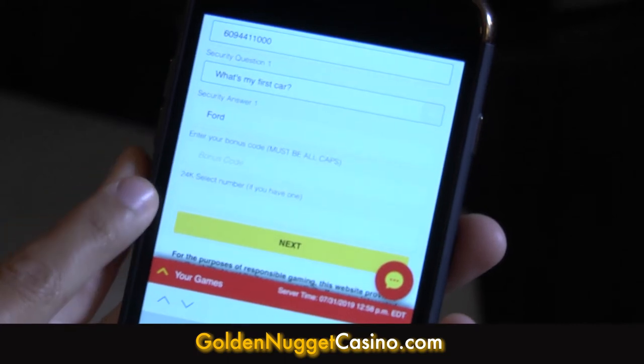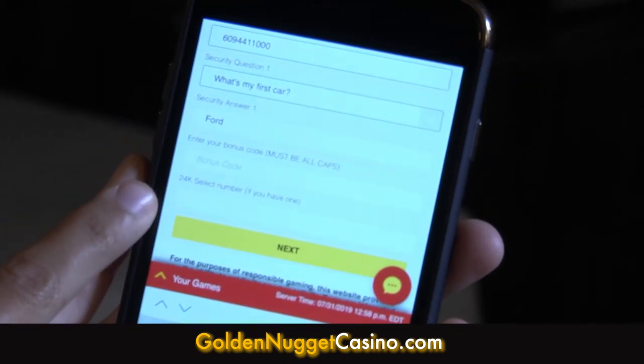Also, if you have a 24K select card number from one of our Golden Nugget casinos, that would go right here. At this time, the online casino is not connected to the 24K select card, but we are in the process of integrating the two.